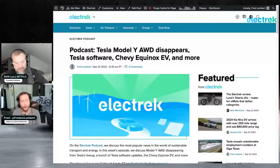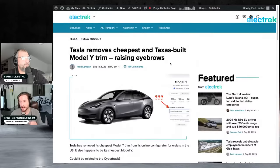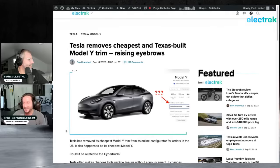Starting with one story that raises a lot of eyebrows: earlier this week Tesla removed the cheapest Model Y, the Texas-built Model Y all-wheel drive — the Model Y 4680. They removed it from the configurator; it's not available for sale anymore. It's not like what happened last year with the Model 3 Long Range where Tesla grayed it out. Now it's just gone from the online configurator entirely.